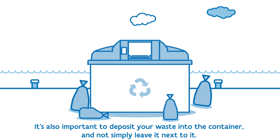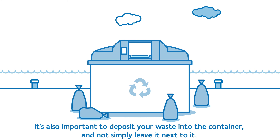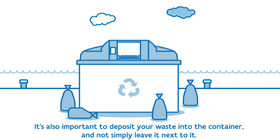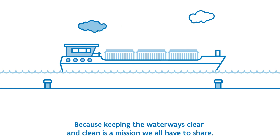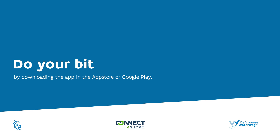It's also important to deposit your waste into the container and not simply leave it next to it. Because keeping the waterways clear and clean is a mission we all have to share. Do your bit by downloading the app in the App Store or Google Play. For more information, visit www.connectforshore.nl.